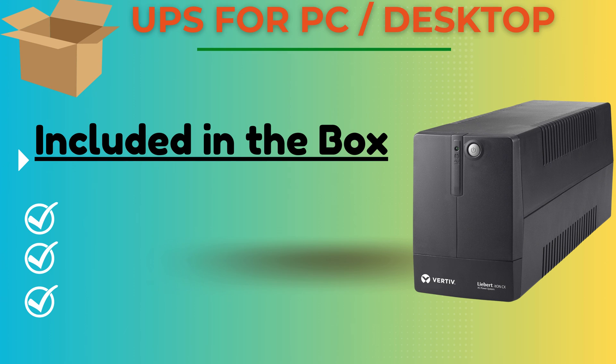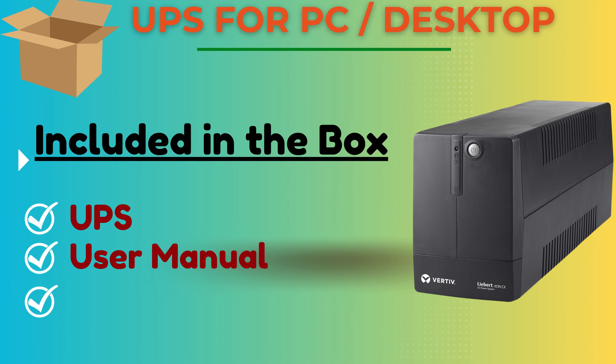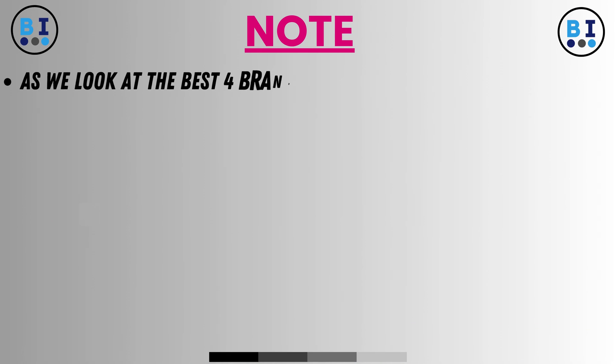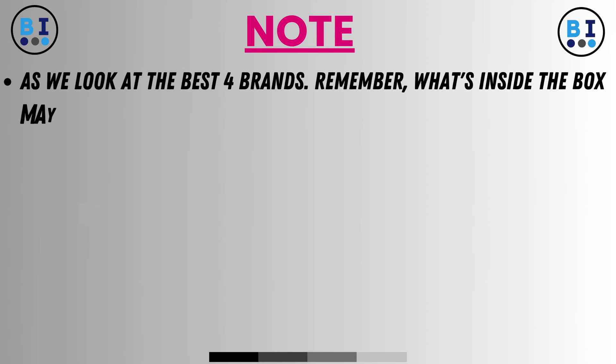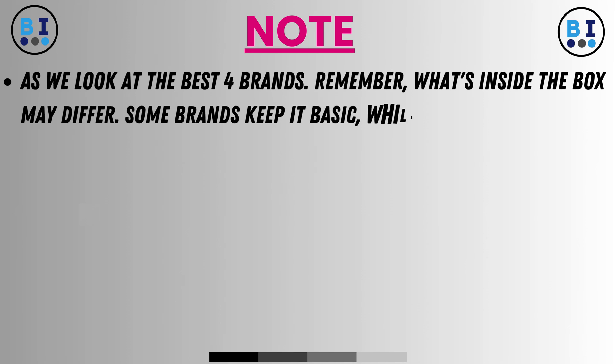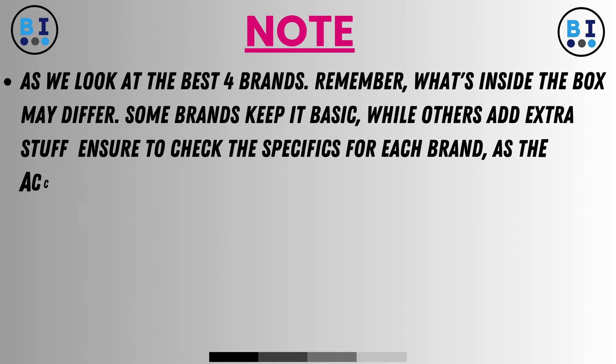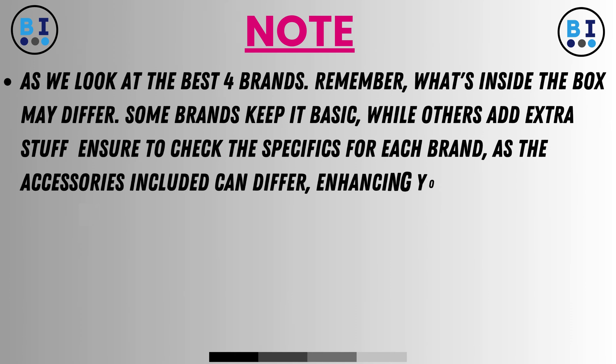Included in the box: UPS, user manual, and warranty card. As we look at the best four brands, remember what's inside the box may differ. Some brands keep it basic while others add extra items, so check the specifics for each brand, as the accessories included can differ, enhancing your overall experience.